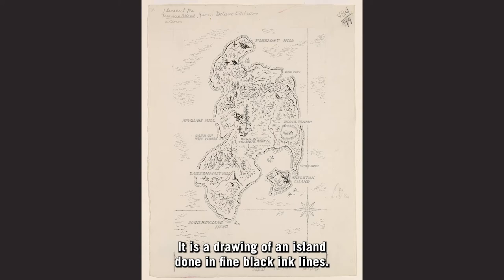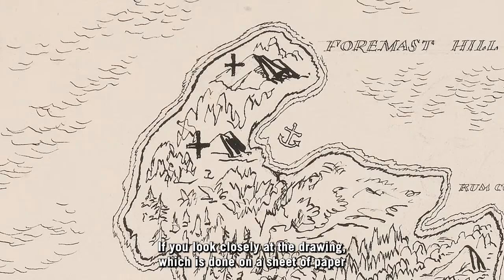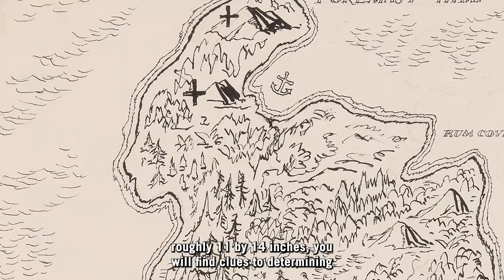It's a drawing of an island done in fine black ink lines. If you look closely at the drawing, which is done on a sheet of paper roughly 11 by 14 inches, you will find clues to determining just what it is Pitts is mapping.